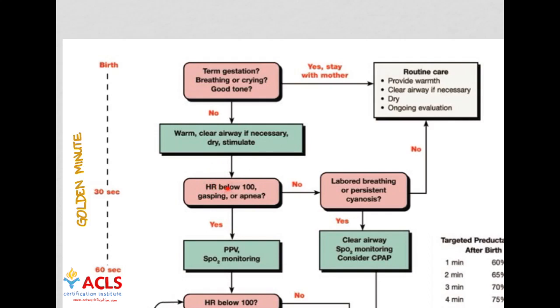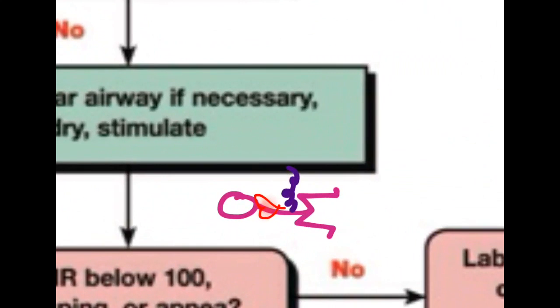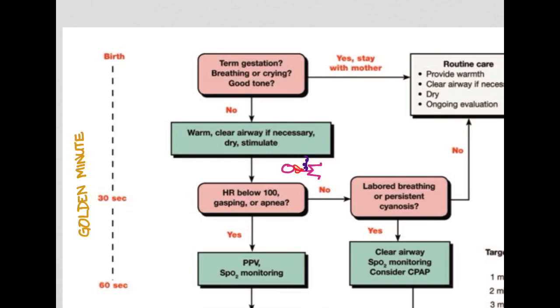When you feel the heart rate, you're not going to get a radial pulse because these babies are tiny. There are two places to check: you can feel on the chest for a precordial pulse, or at the umbilicus at the umbilical stump. You might be tempted to use a pulse oximeter, but you cannot put one on in less than a minute — it's going to take too long. During that golden minute, just feel quickly on the chest or umbilicus.